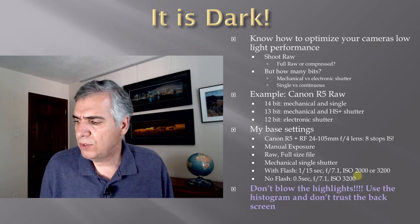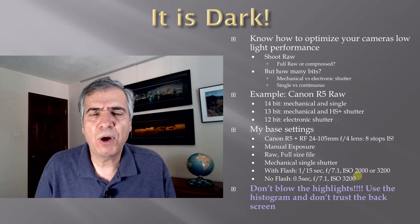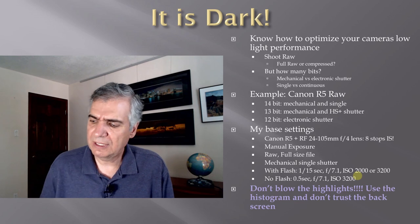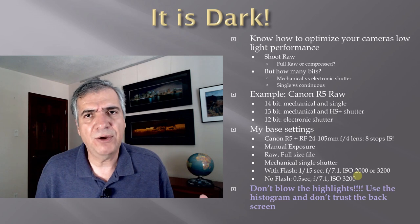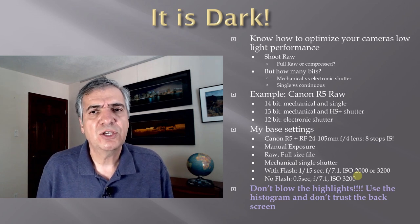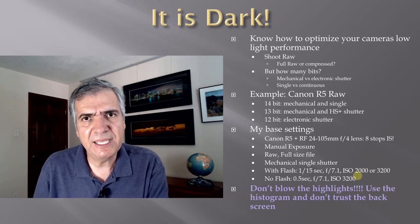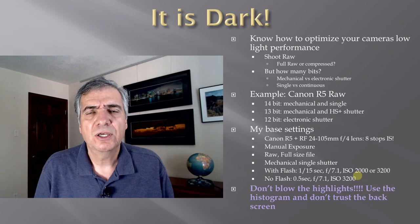One final recommendation: don't blow the highlights. When reviewing your images make sure you're exposing for the highlights. Don't trust the screen on the back of the camera — it's dark all around you and the screen will look very bright, so if you trust it, your images will be too dark. Make sure you display and use the histogram to properly expose your image.